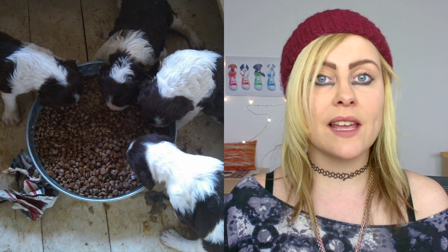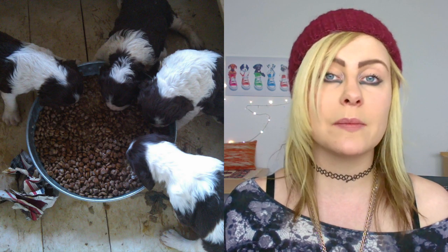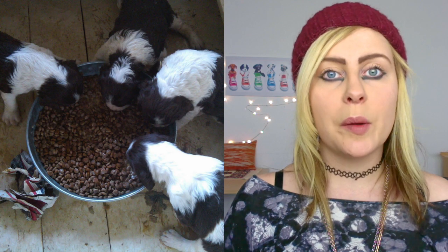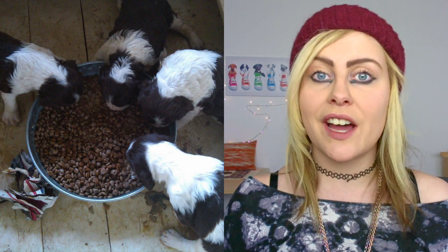At about four weeks they are no longer considered newborns. It's natural for them to start exploring their mother's food, to be wandering around and exploring their different surroundings. At seven weeks your puppies should be fully weaned, and at eight weeks they'll be ready to leave their mum and find their forever home.